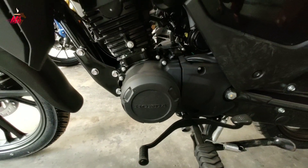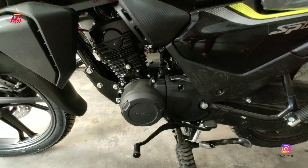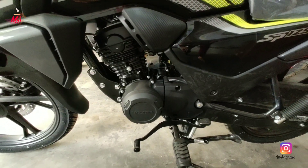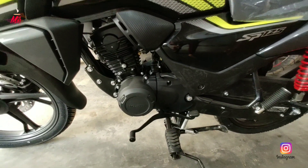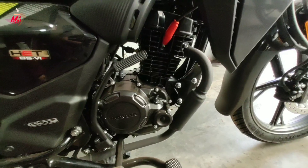This engine is a 124cc 4-stroke fuel-injected engine, which produces a maximum power of 10.8 bhp and a maximum torque of 10.9 Newton-meters at 6000 rpm. This is a 5-speed transmission.